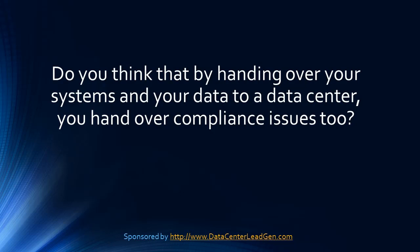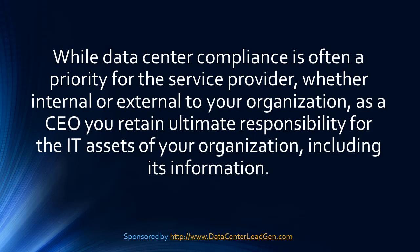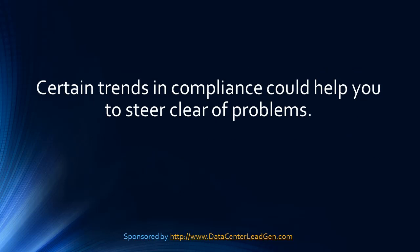Do you think that by handing over your systems and your data to a data center, you hand over compliance issues too? While data center compliance is often a priority for the service provider, whether internal or external to your organization, as a CEO, you retain ultimate responsibility for the IT assets of your organization, including its information. Certain trends in compliance could help you to steer clear of problems.